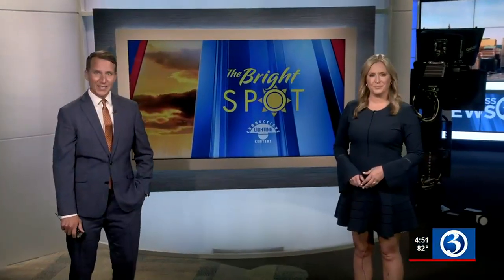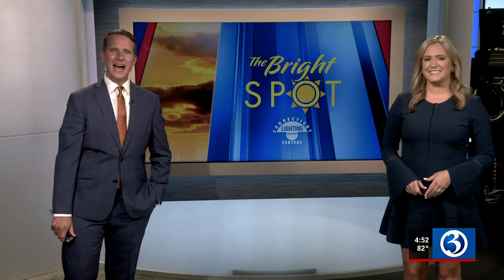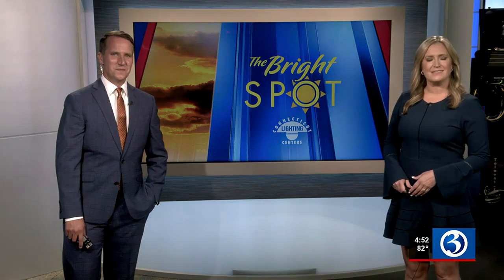There's a home nestled in a hill in western Wisconsin that looks a lot like a dwelling straight out of a fantasy novel. The so-called Hobbit House is for sale, and Channel 3's Adam Duxter takes us inside.